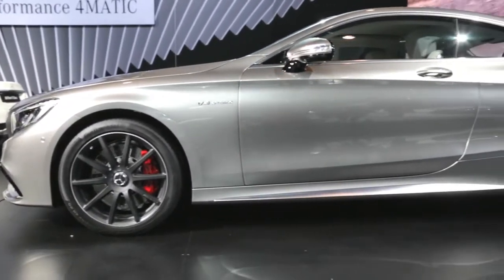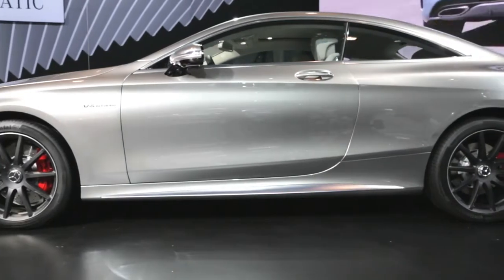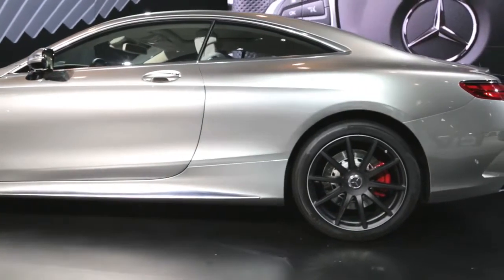For the first time in our flagship AMG Coupe, we have AMG Performance 4Matic all-wheel drive. This all-wheel drive system sends 67% of the torque to the rear and 33% to the front, for an impressive 0-60 time of 3.9 seconds.